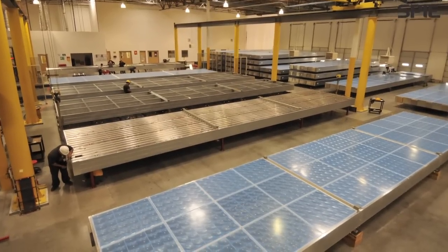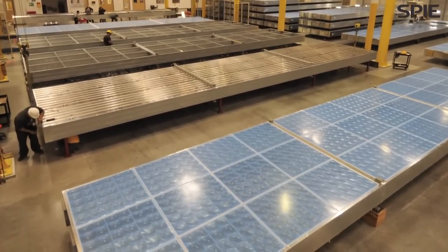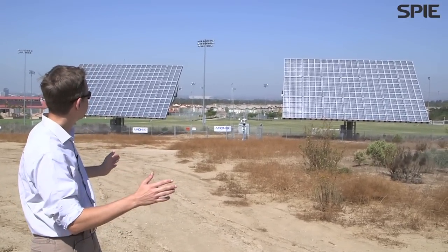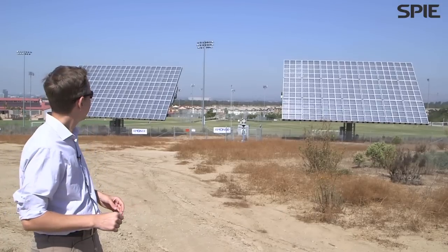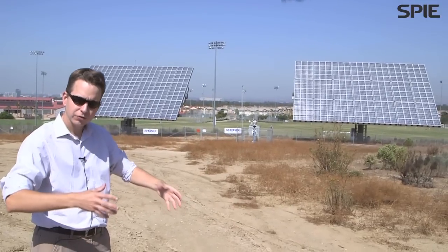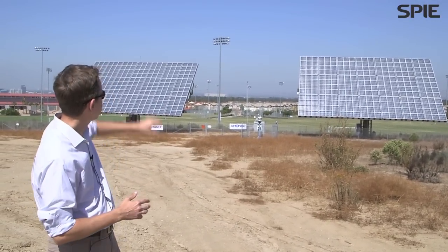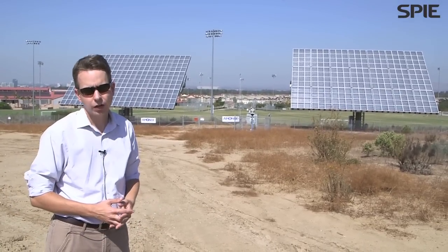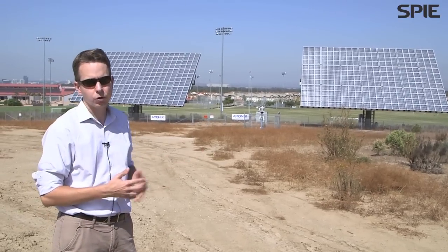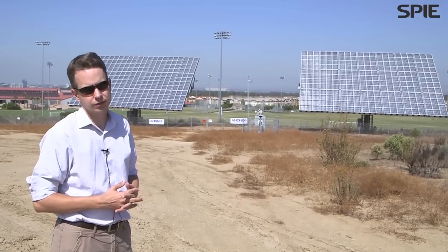Each Amonex system is comprised of what we call seven mega modules. Each mega module is about the length of a flatbed truck — about 50 feet long and about 10 feet wide — and each mega module is comprised of 36 single lens parquets, where each lens parquet is about a square meter. Each mega module generates on the order of nine kilowatts of power, and when you put seven together you get roughly 60 to 70 kilowatts of power coming off of each one of these systems.